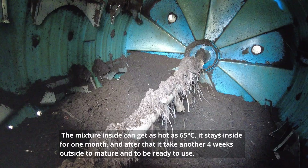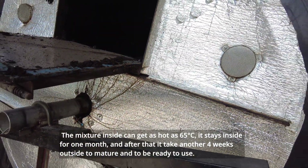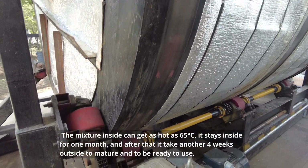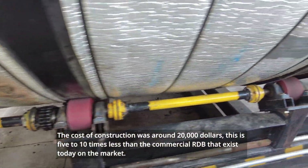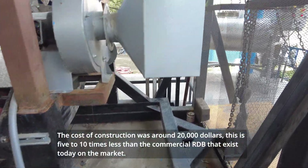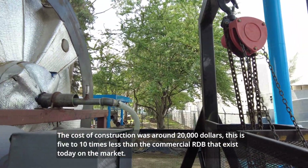The mixture inside can get as hot as 65 degrees, it stays inside for one month and after that it takes another 4 weeks outside to mature and to be ready to use. The cost of the construction was around $20,000. This is 5 to 10 times less than the commercial rotary drone bioreactors that exist today on the market.